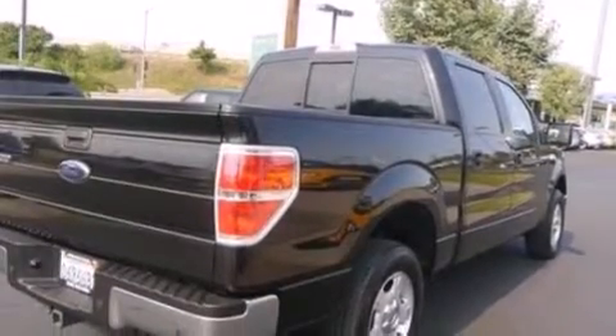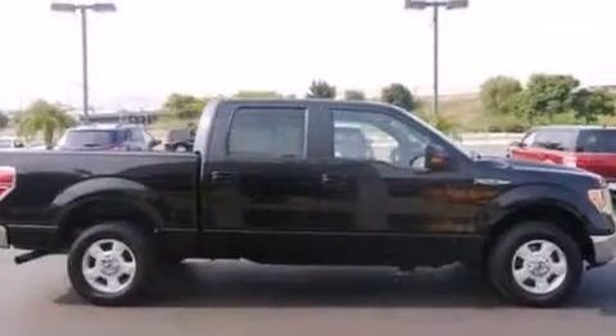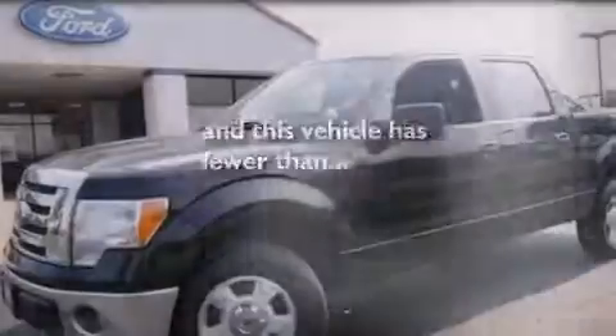Also included are 12 volt power outlets, front side impact airbags, four wheel disc brakes with ABS, a keyless entry system, and this vehicle has less than 63,000 miles.